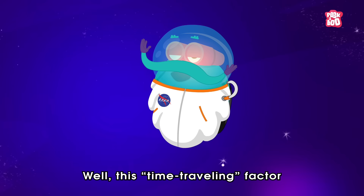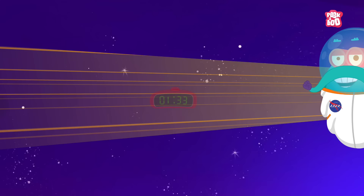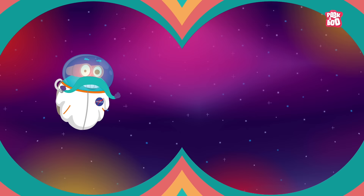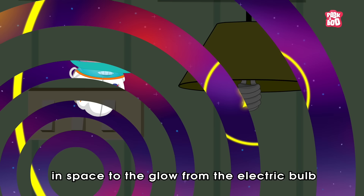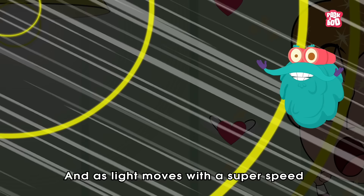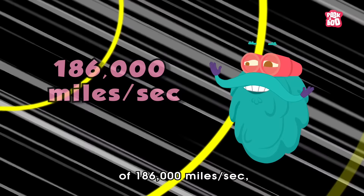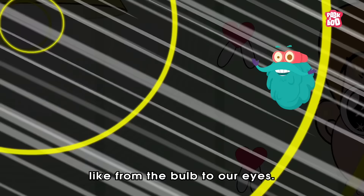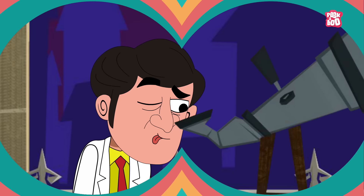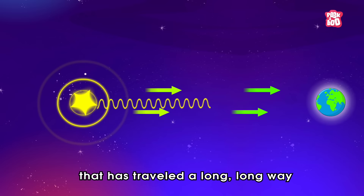But how? Well, this time-travelling factor of the James Webb Telescope is all to do with how long it takes light to travel through the universe. All of the light we see — right from the distant stars in space to the glow from the electric bulb hanging a few feet away — takes time to reach your eyes. And as light moves with a super speed of 186,000 miles per second, we don't catch it travelling from a shorter distance, like from the bulb to our eyes. However, when you're looking at objects that are millions or billions of miles away, like in space, you're actually seeing light that has travelled a long, long way to reach you.